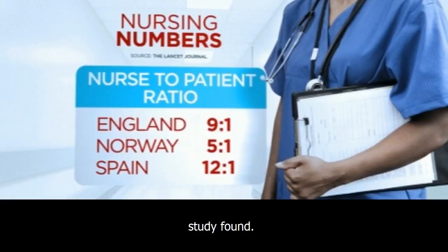Each 10% increase in the amount of care left undone was associated with a 16% increase in the likelihood of a patient dying following common surgery, the study found.